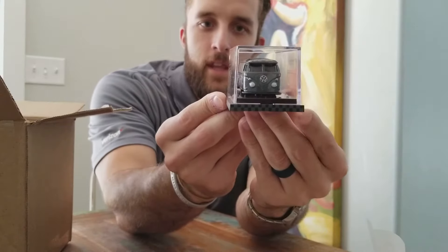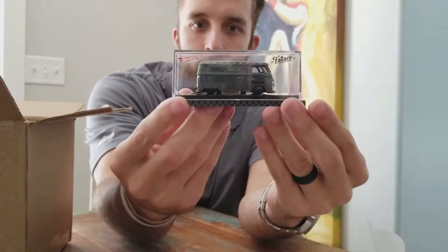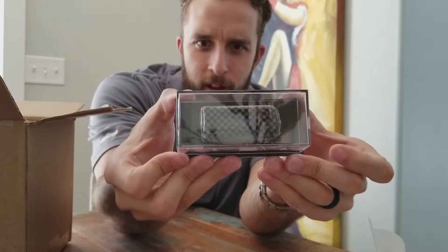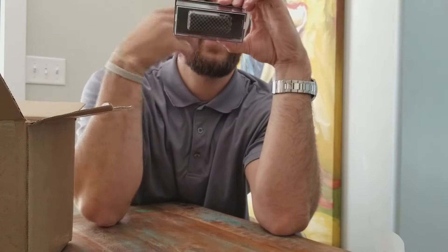So this is the Fat Lace Volkswagen Illest. I heard 5,000 were made, but it doesn't say on the bottom though.